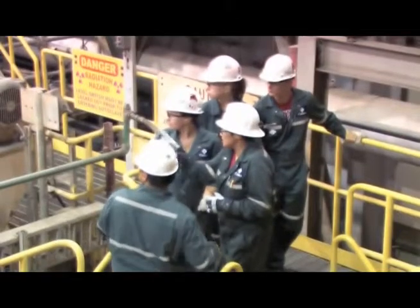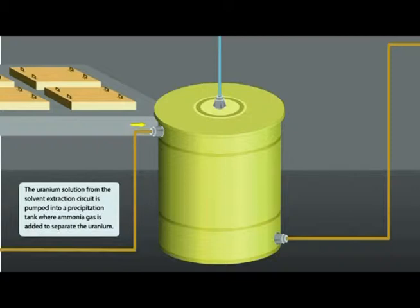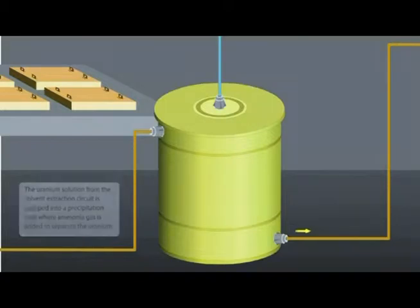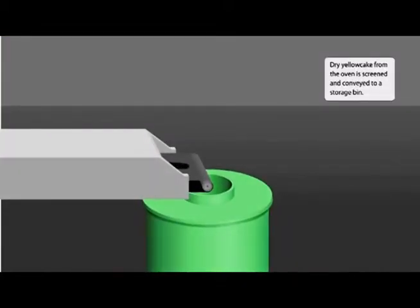The next section of the mill is called precipitation. The uranium solution from the solvent extraction circuit is pumped into a precipitation tank, where ammonia gas is added to return the uranium to a solid form. The solid is called yellow cake, and for a short time truly is yellow. The yellow cake is pumped to an oven, where it is baked at 840 degrees Celsius to remove impurities. The oven is so hot that it turns the yellow cake black. Dry yellow cake from the oven is screened and conveyed to a storage bin.